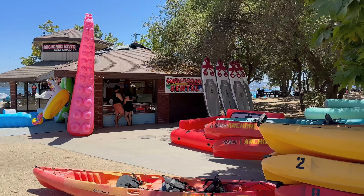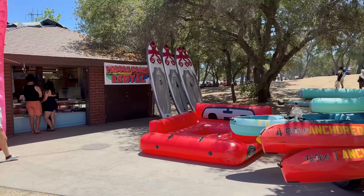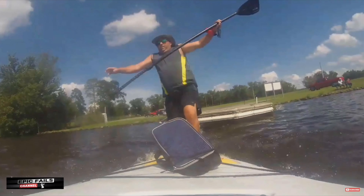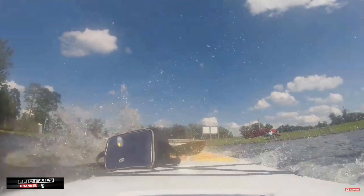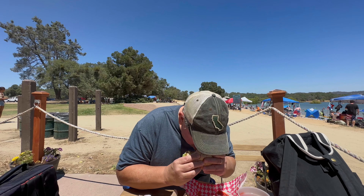How to explore Folsom Lake when the lake is full. Did you know that you can rent kayaks and paddle boards? Were you aware that you could get a nice, big, fat, giant burger at Folsom Lake?